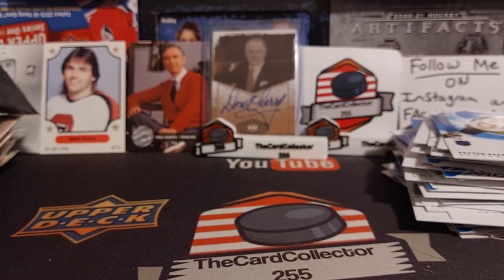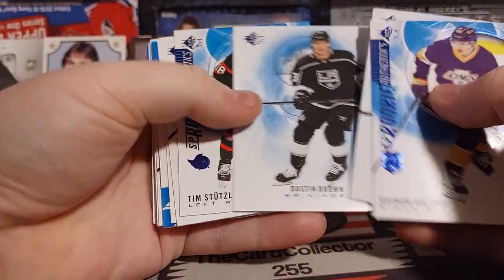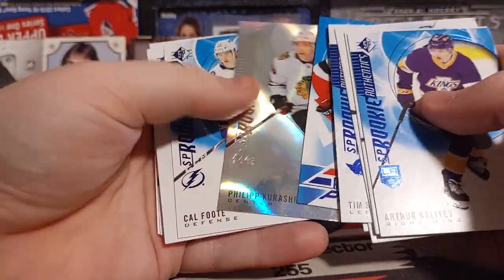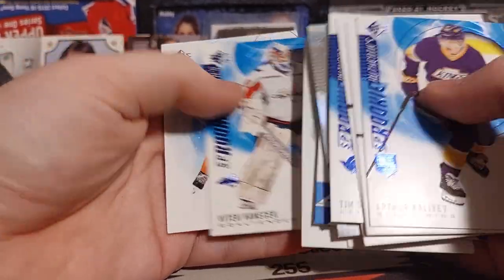That was a very interesting break — 30 packs, only like five cards per pack, so it felt like we just breezed right through it. But these are the hits and that is absolutely crazy. So we got Kaliev, some blues, not lots of Stutzle, got three or four foils. Last video we got like three jersey cards so that was pretty crazy. We got Barzal, some McDavid, some more Stutzle.